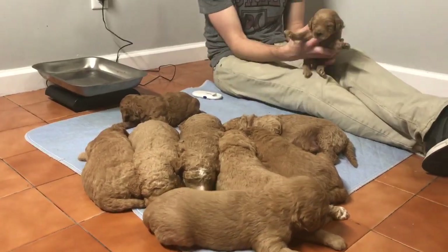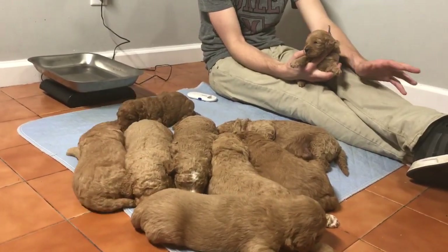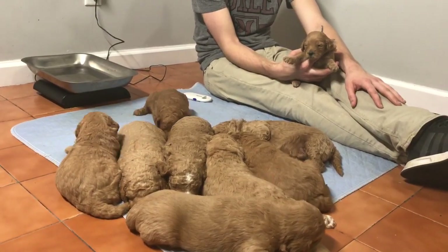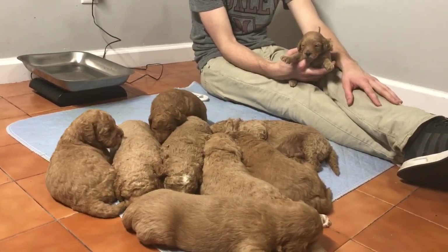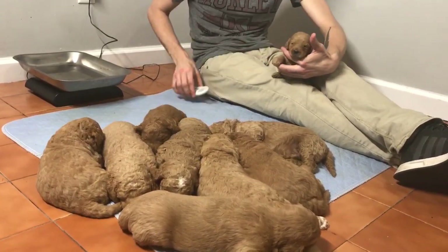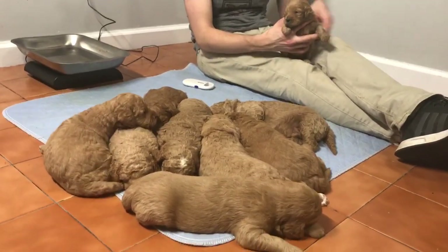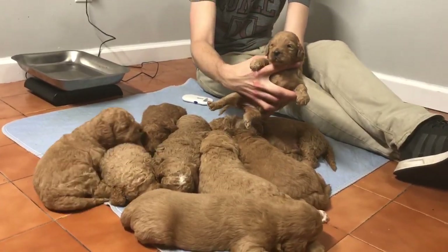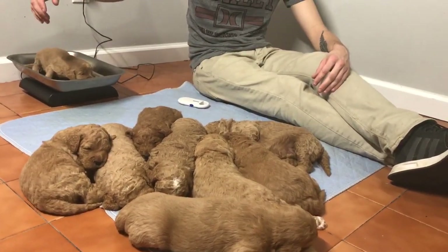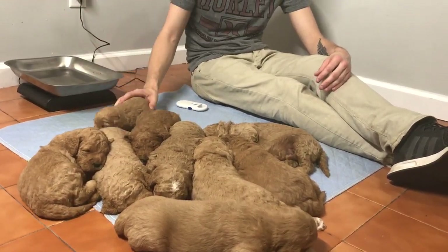Next up is this female here. She was the smallest puppy in the litter. I would not consider her a runt — she doesn't have any defects, she's gaining weight really well, she's fat and plump. I've had the smallest puppy catch up to the other puppies' weight just fine. She's a doll, I really like her little baby face. Last four of her microchip is 9901. She's weighing in at 2 pounds, 8.4 ounces.